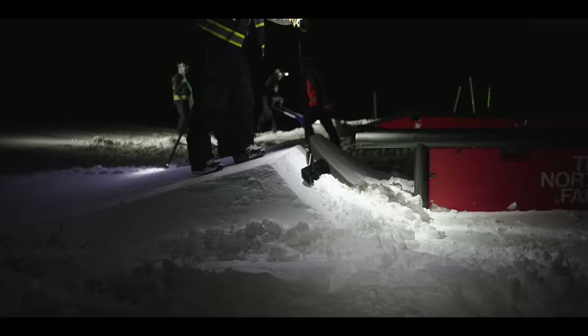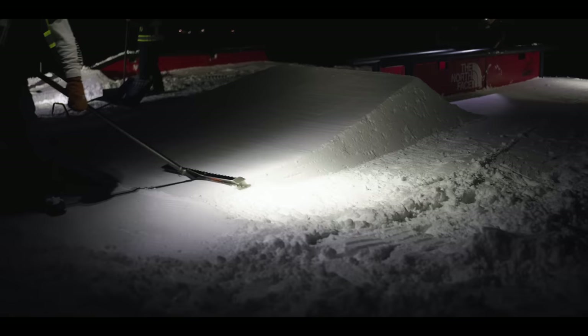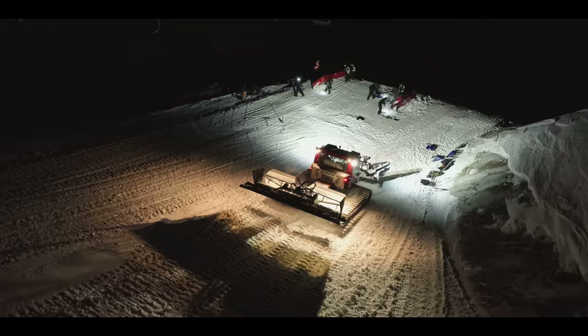All our features are tested by the park crew before we open to the public. I think it's pretty important that if you're on the crew you need to be able to hit most of the features, if not all of them, so you understand all the angles and what needs to be adjusted.